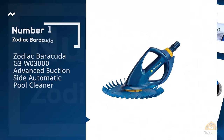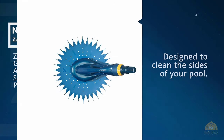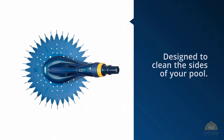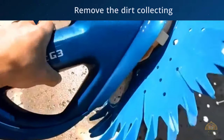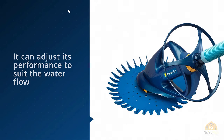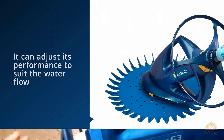Number one, most popular: the Zodiac Barracuda G3W 3000 advanced suction side automatic pool cleaner. The Barracuda G3W 3000 pool vacuum is designed to clean the sides of your pool. It works its way around steps, ladders, corners, and other surfaces with ease. On its own it will remove the dirt collecting on the sides of the pool. It can adjust its performance to suit the water flow, so it can work with low-power water pumps.